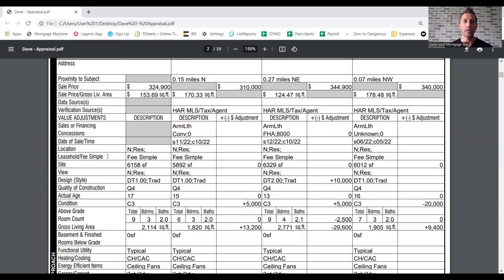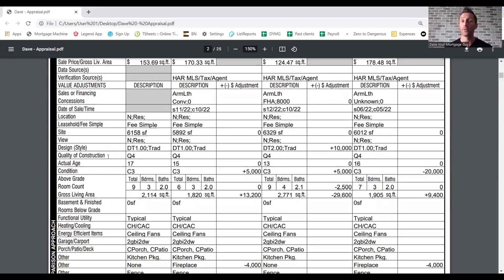In here is location — is it leasehold or fee simple? The site is your yard size, your property size. This one is 6,158 square feet. We've got a view — it's just residential. Design style, quality of construction — they're all Q4s, which is high quality. The actual age of the property and the condition — C3 is just a regular condition. You will see higher and lower condition grades, and that could affect the value if other homes are nicer and newer and yours is older, or vice versa.